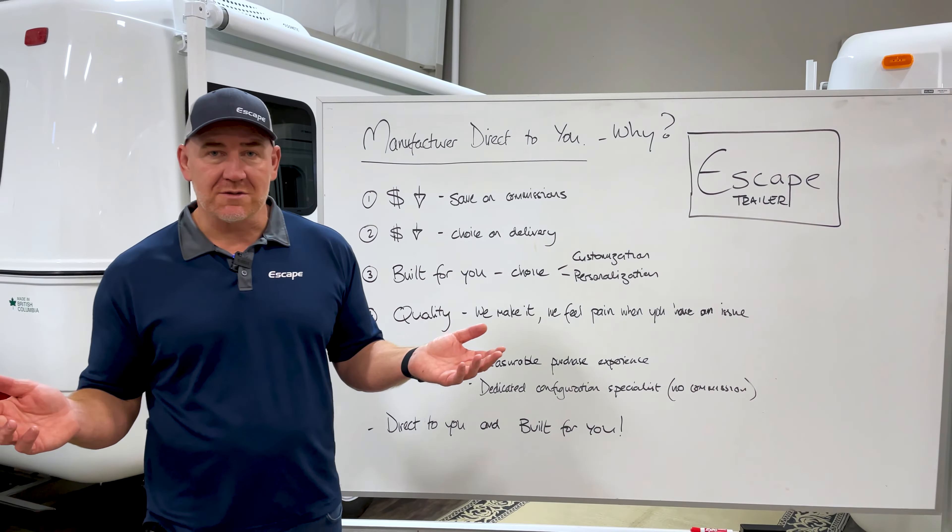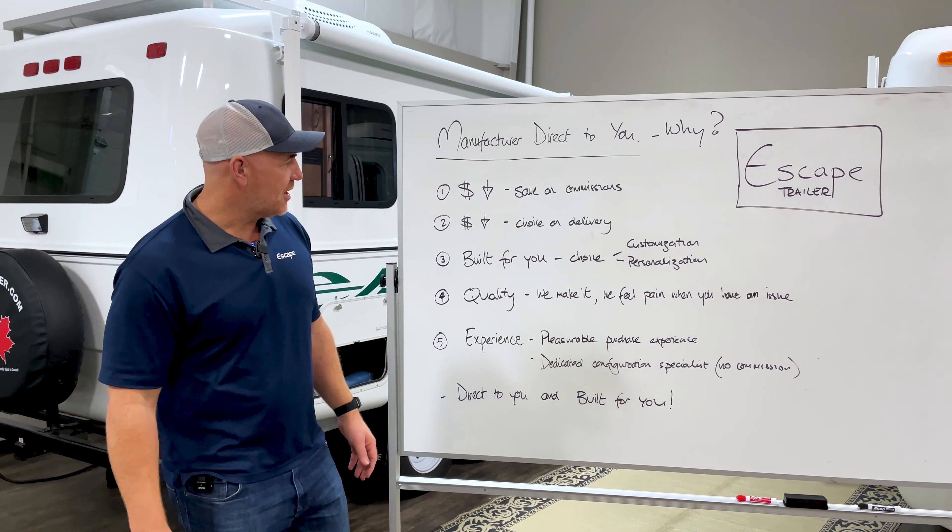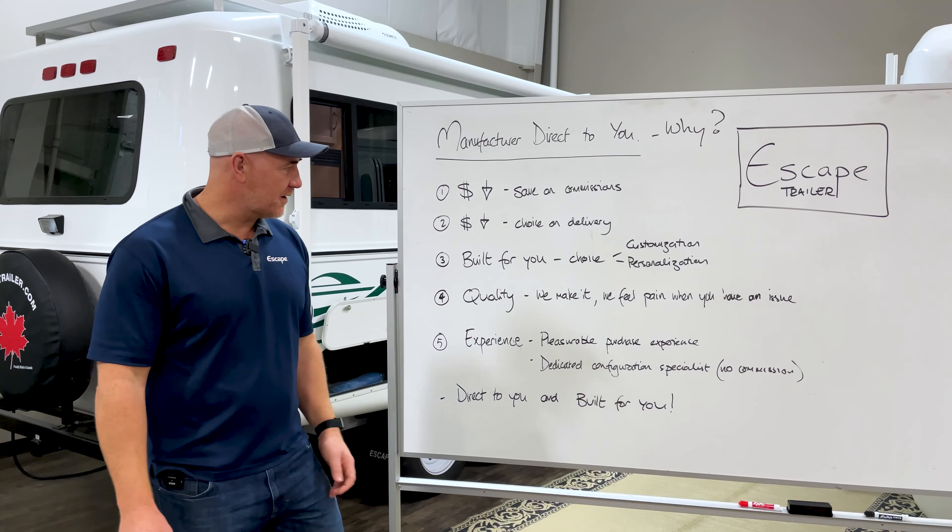You can make a trip out of it. And even if you live close to Washington or Oregon, it's a very simple drive up to collect it. So you get to save a whole lot of money when you go Manufacturer Direct.